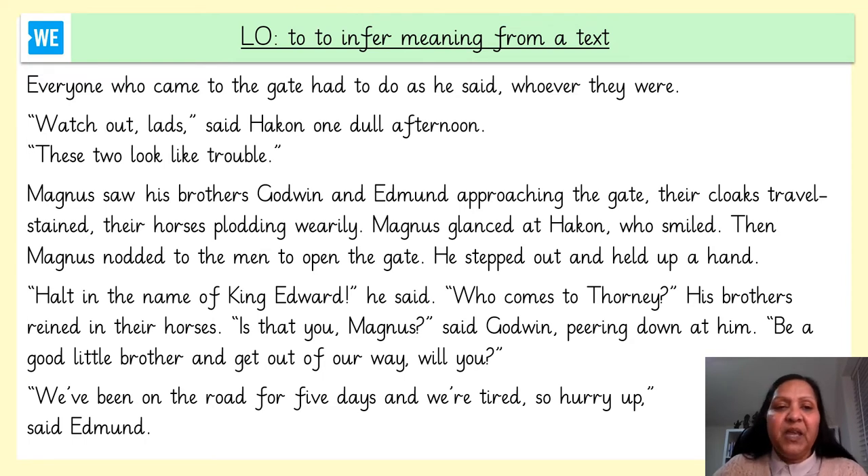Everyone who came to the gate had to do as he said, whoever they were. 'Watch out lads,' said Hakan one dull afternoon. 'These two lads look like trouble.' Magnus saw his brothers Godwin and Edmund approaching the gate — remember, approaching means coming closer. Their cloaks travel-stained and their horse plodding wearily — extremely tired, so the horses have been ridden for a long while. Magnus glanced at Hakan who smiled and then Magnus nodded to the men to open the gate.